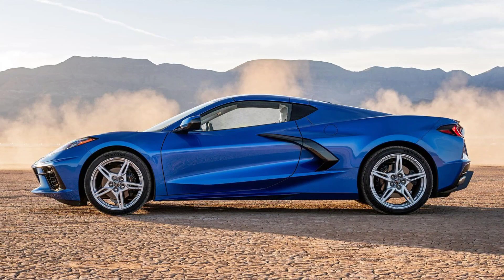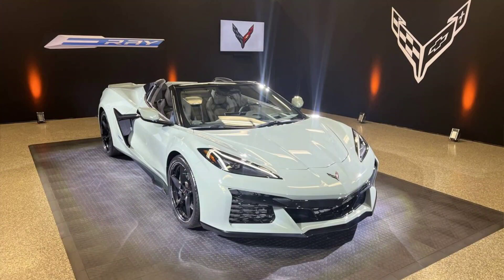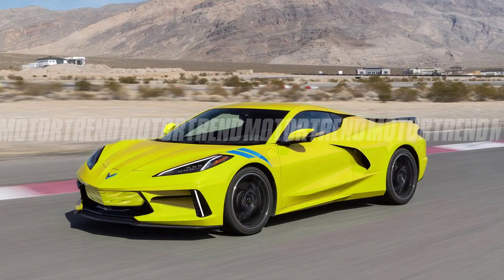The 2024 Corvette E-Ray offers several advantages over the conventional Corvette Stingray. First, it has faster acceleration, reaching 0 to 60 mph in just 2.5 seconds and completing a quarter mile in 10.5 seconds. This makes it the quickest Corvette ever and one of the fastest cars in the world.